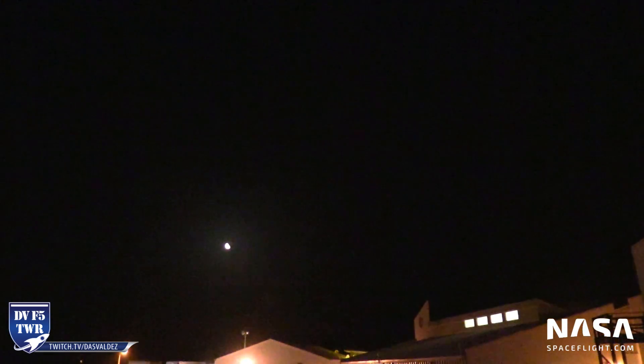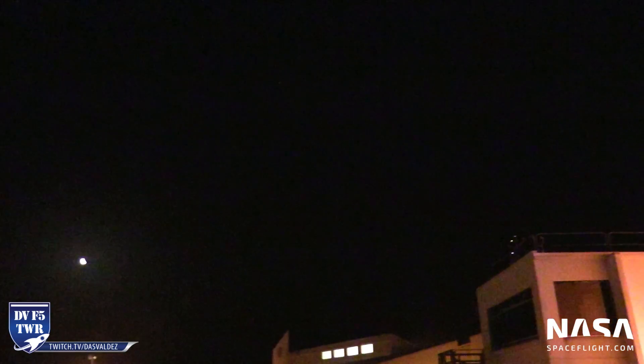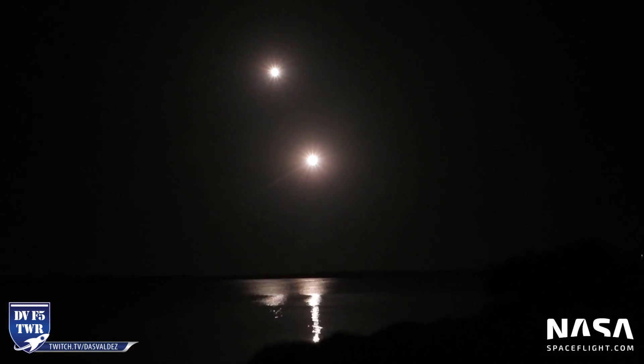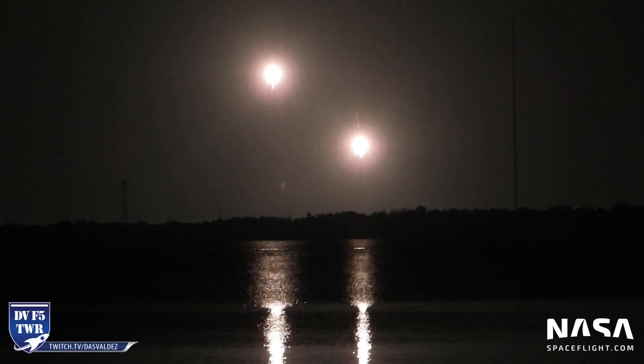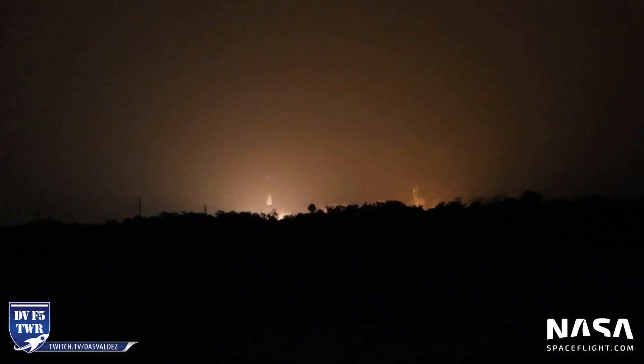We're not going to be able to see them — we need an IR camera right now. But they finished their entry burn successfully. There's actually a radio tower over here and I know they're going to land just to the left of it. There — you can see them right there! Right there — there's the landing burns! Look at that, on the water. Two simultaneous booster landings back at the LZs at the Cape. Look at that — those are ten-story buildings returning back home!